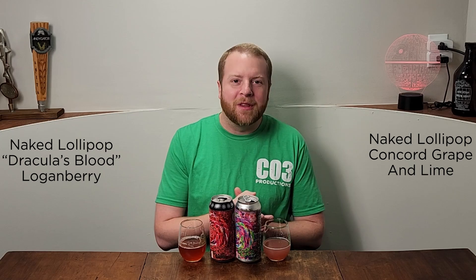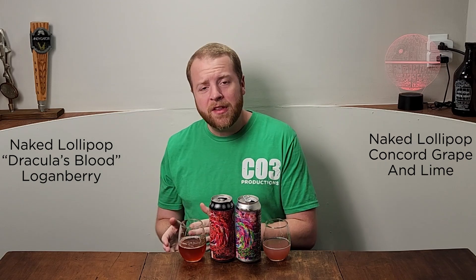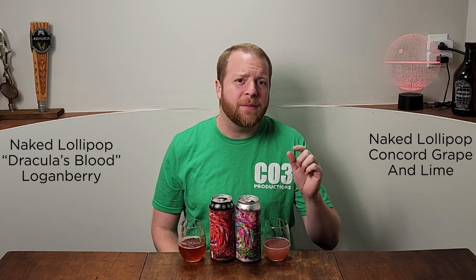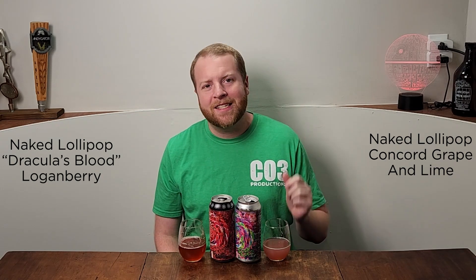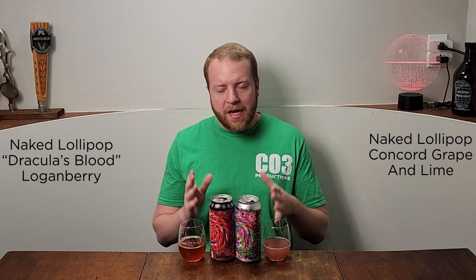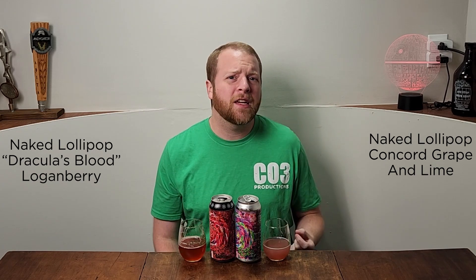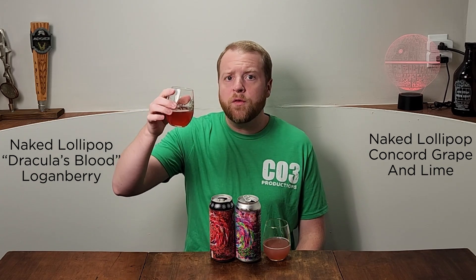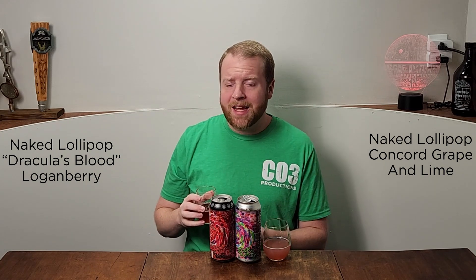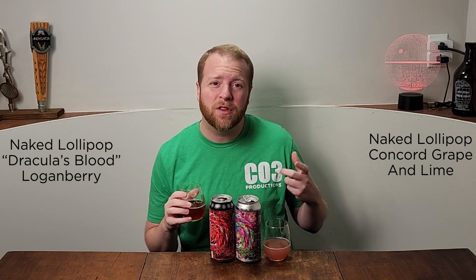The winner today is going to be Concord Grape and Lime. The Concord Grape has a really strong flavor, and coming back to the Dracula's Blood, definitely the lime helps — it's giving it more of that sour flavor you're looking for. Now, naked lollipops — what that tells me is that Froth's liquid lollipops are typically that very thick smoothie sour. These are thinner, so they're going for a different market, a different style. I'm actually more of a fan of this style and consistency over the smoothie sours.